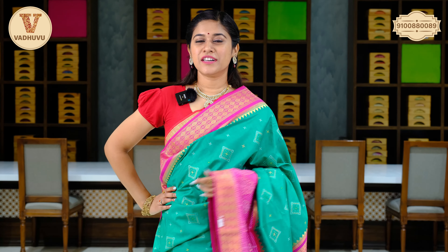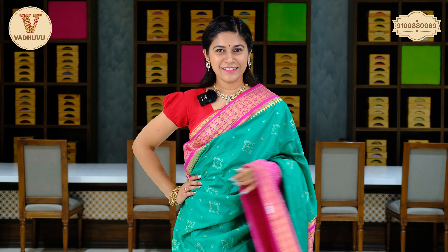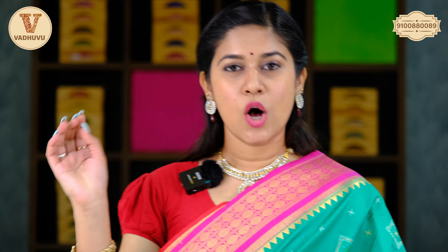All these patola pattu sarees have tassels attached to the pallu and complementing colour, contrasting green with border. The price of this lovely saree is Rs. 3,900. You can take a screenshot, send it to the WhatsApp number, or you can visit our store. Let's see the next saree now.